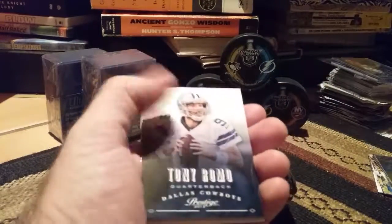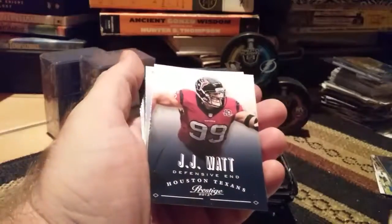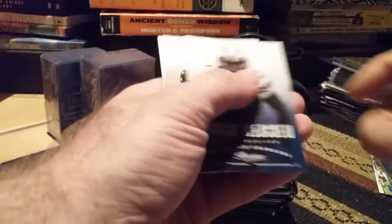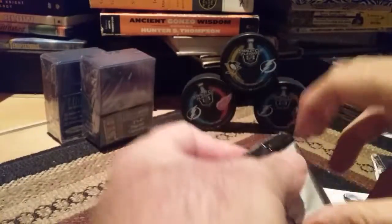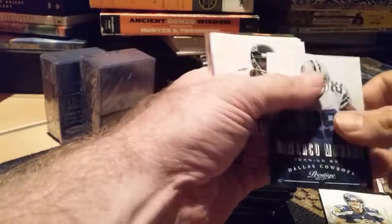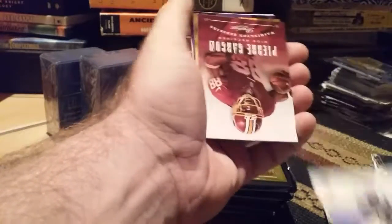Tony Romo — nice cards. Julio Jones, Mikael Leshoure, Scott Chandler, JJ Watt, Rookie for Jonathan Hinkle. Robert Meacham, Mark Ingram, Richard Sherman, and Matt Flynn. Andy Dalton, Jonathan Baldwin, DeMarco Murray, Sean Weatherspoon, Xavier Rhodes. Pierre Garcon, Antonio Brown, Kyle Rudolph, and Joe McKnight.